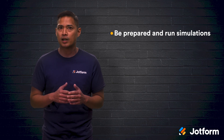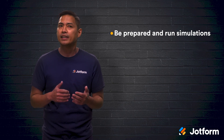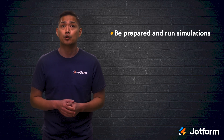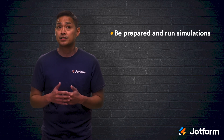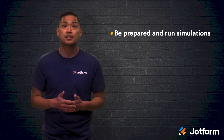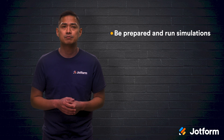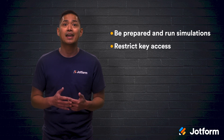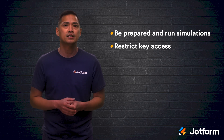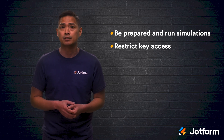If you want to make the most of your encryption key management, you'll want to implement these three actions at your company. First, be prepared to handle problems when they arise — create a clear plan and process to follow and assign tasks to responsible employees. After your crisis plan is in place, run simulations to make sure each person is aware of their responsibilities. Second, create encryption keys and then restrict access to them to only those who absolutely need them to perform their duties, regardless of seniority.